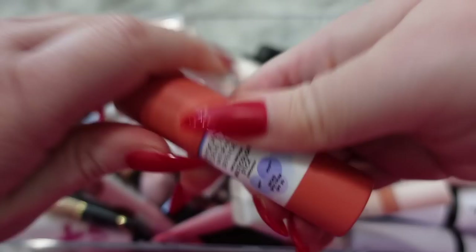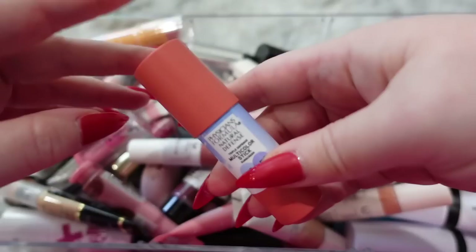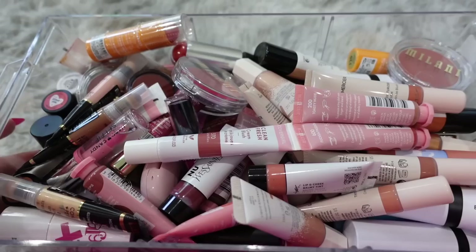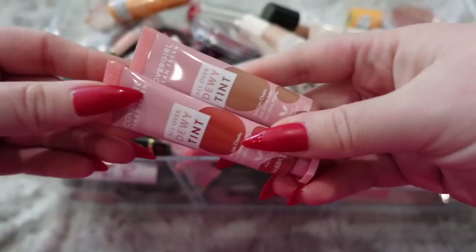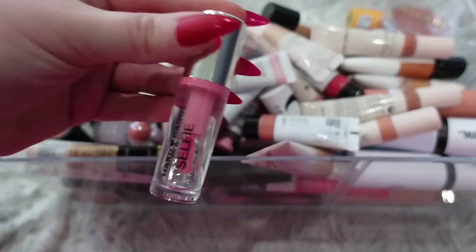This first one from Physician's Formula — I don't think I've ever actually used it, but a little bit got on the cap, so I think it should be good to donate. These new CoverGirl dewy skin tints — my camera is not focusing, let me move that. I really like these and they just recently came out, so I'm going to be keeping these ones.